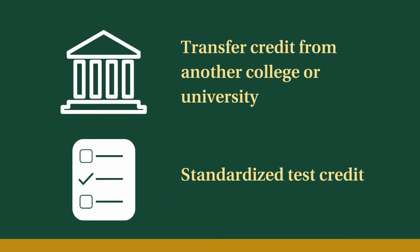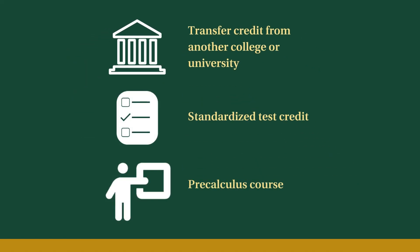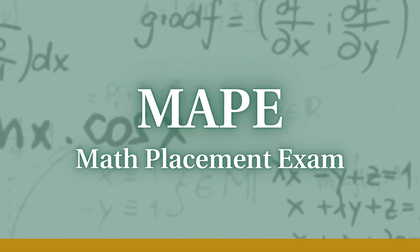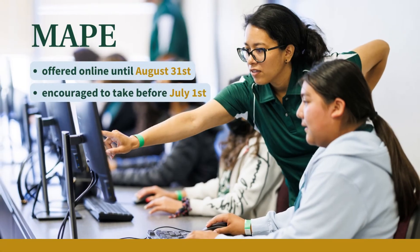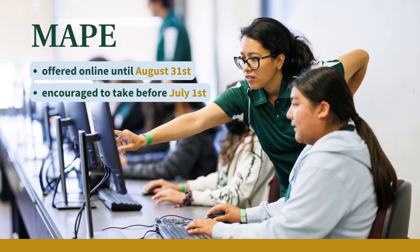Students without appropriate transfer credit or test scores will be eligible for a pre-calculus course for one to two terms, depending on other academic information provided on the survey. If this occurs, you may take a diagnostic math placement exam called the MAPE. A passing score on this exam is sufficient to demonstrate eligibility for calculus at Cal Poly. The MAPE will be offered online until August 31st; however, we strongly encourage you to take it no later than July 1st, to ensure that a passing score can be processed before your first quarter is block scheduled.